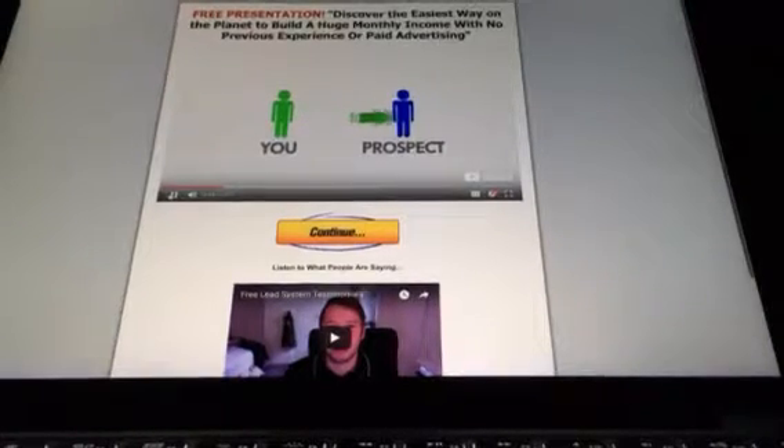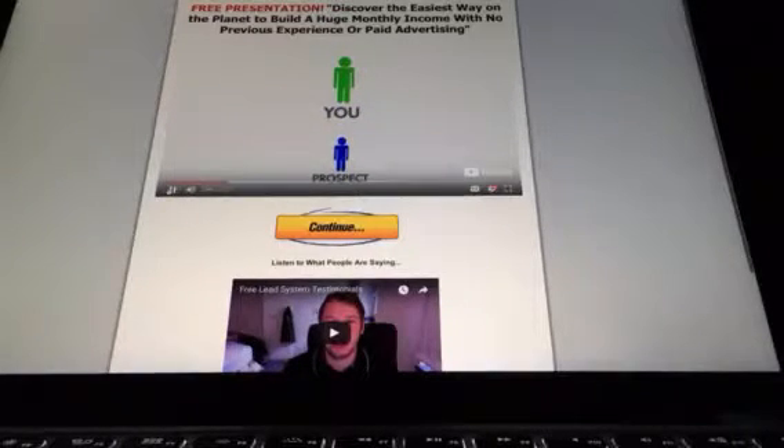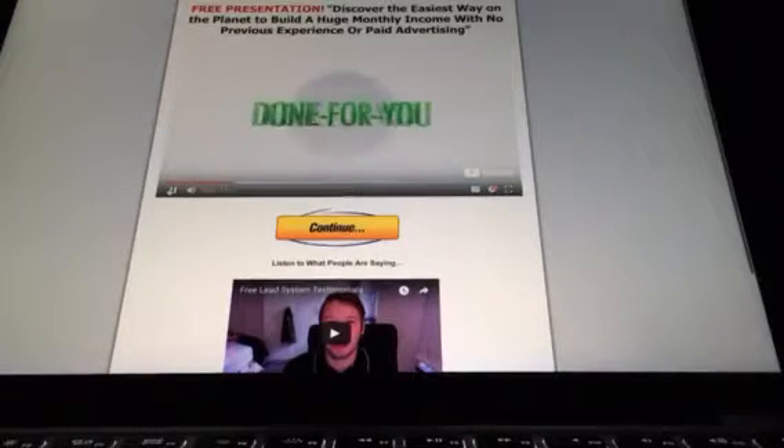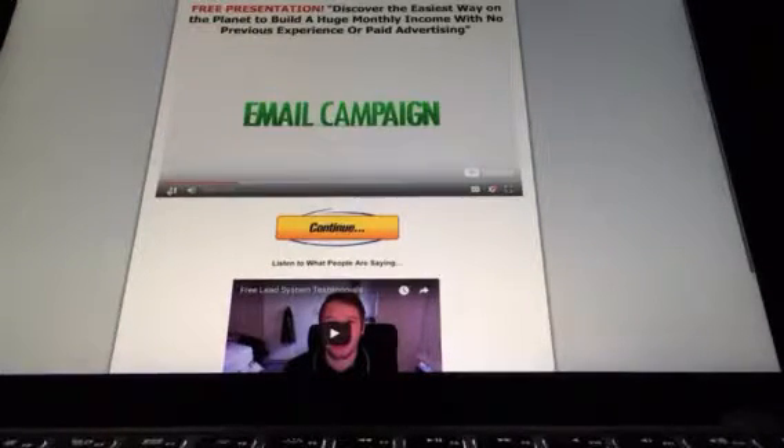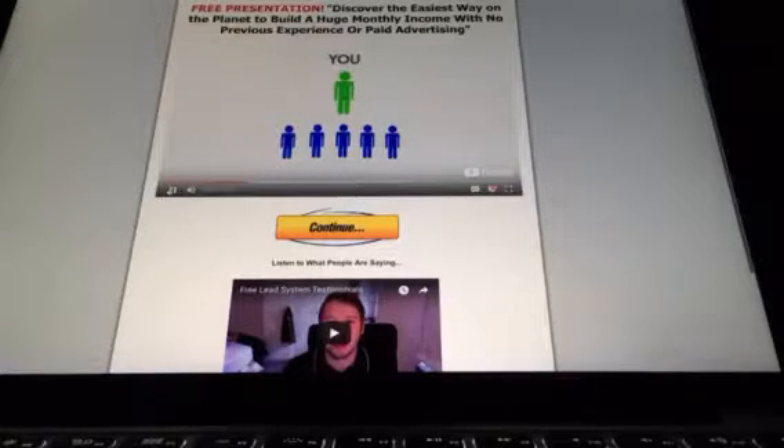Anyone you give the free lead system to becomes your lead, and their info goes directly into your contact manager. This will initiate a done-for-you email campaign presenting you as an expert in the industry. This same campaign will also expose your prospects to your primary business repeatedly, because whoever you give this to will also have the same ability.